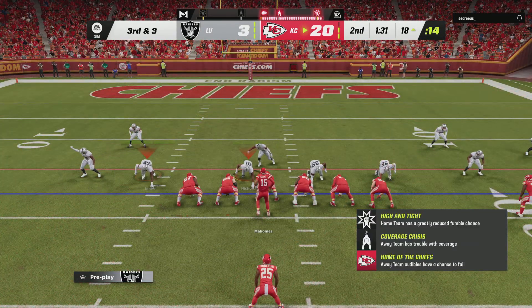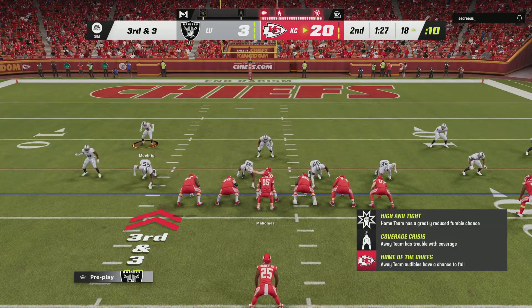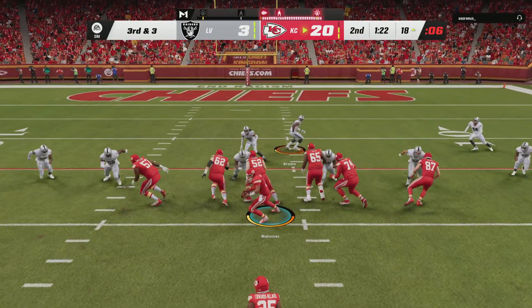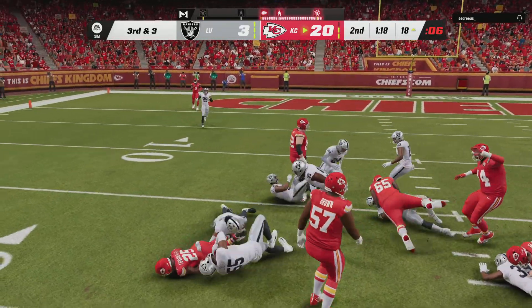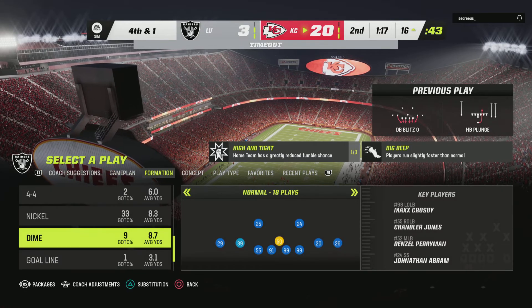A dime look defensively for the Raiders on third down — two extra DBs out there. Edwards-Hilaire — they'll try to run for it. This is only going to be a gain of two. He needed three. It's fourth and one.